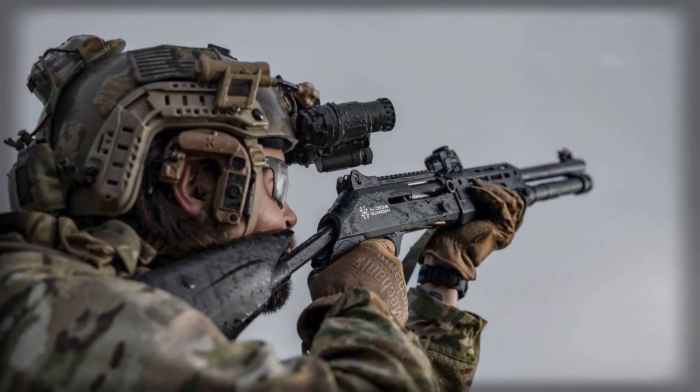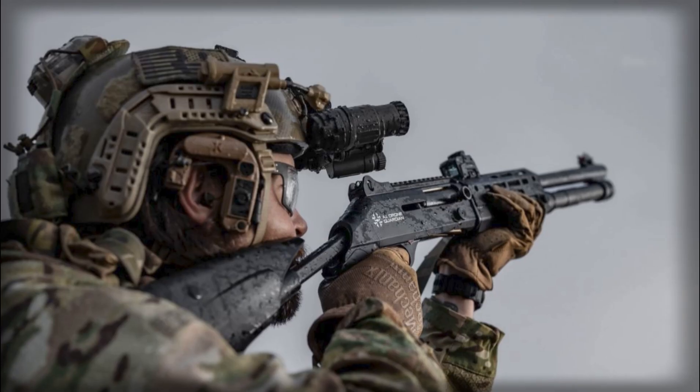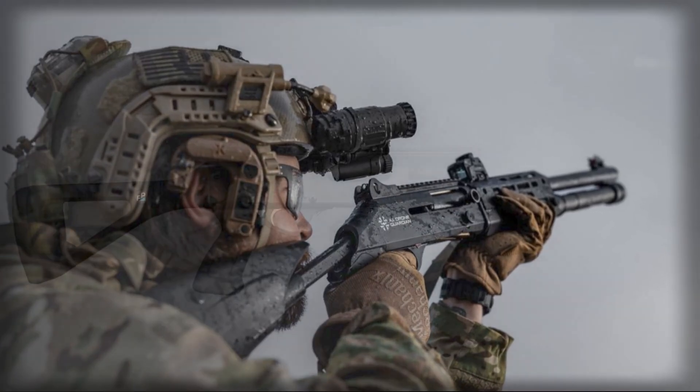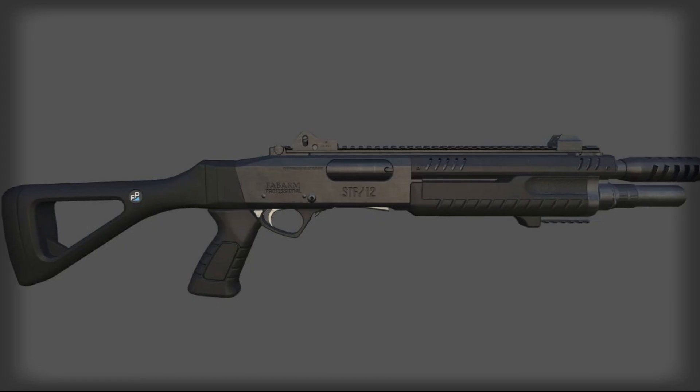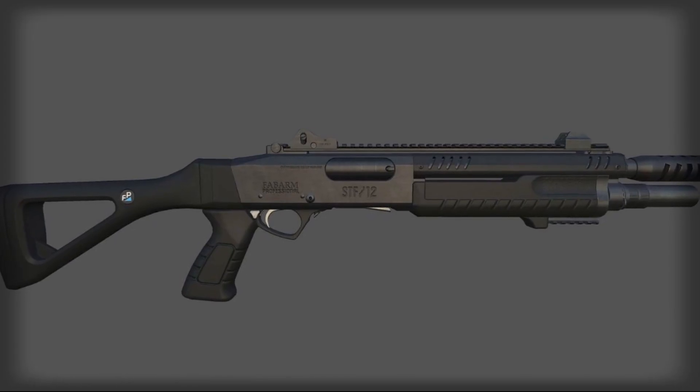Yet shotguns were among the very first tools employed by security forces against small drones because they are widely available, easy to use, and capable of projecting a pattern of pellets that increases the chance of striking a fast-moving aerial target.